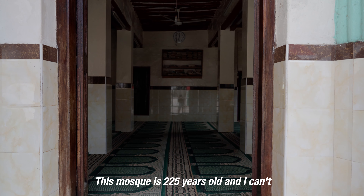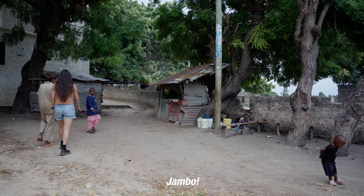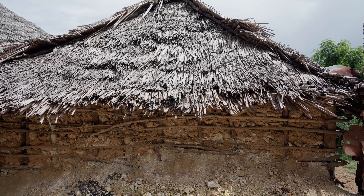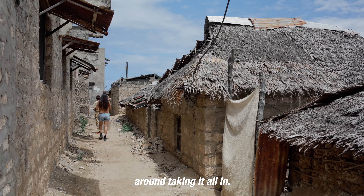This mosque is 225 years old. I can't go inside because it's only for men, but it is absolutely stunning on the interior. This is where the local people live — it's all Swahili and we're just walking around taking it all in.